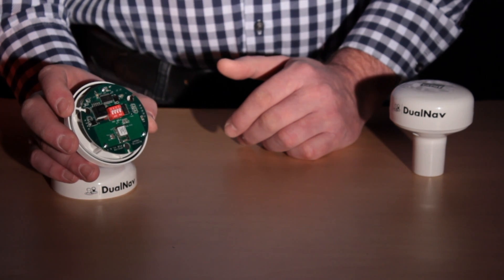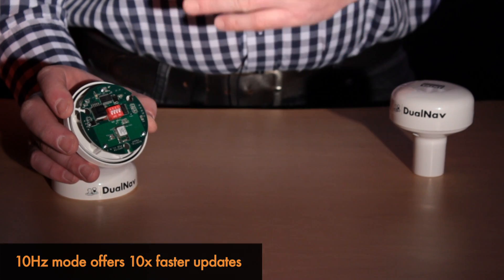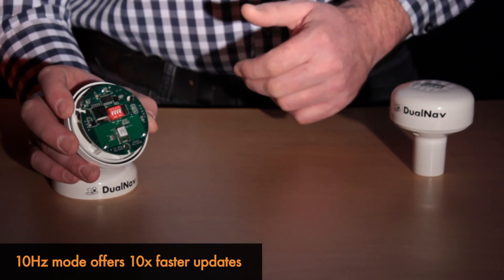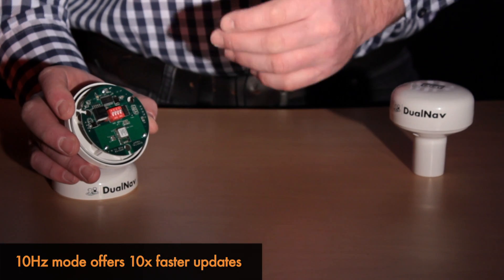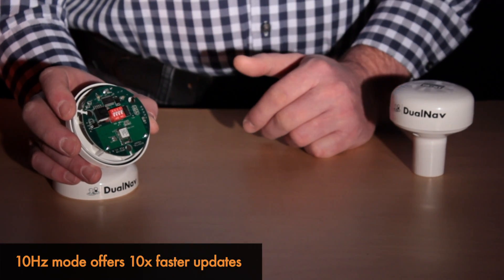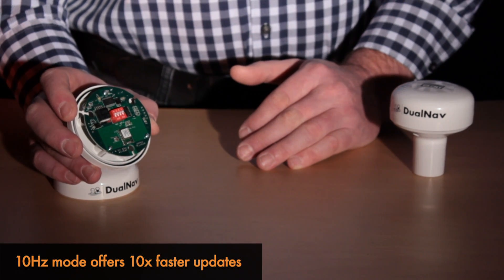The GPS150 can also be programmed to output data 10 times faster than normal. A traditional GPS outputs data once every second, or 1 Hz. With the GPS150, you can set up for 10 Hz navigation. What that will do is give you much smoother redraws on the screen, much faster course and speed updates, and generally a much better presentation on your chart plotter.